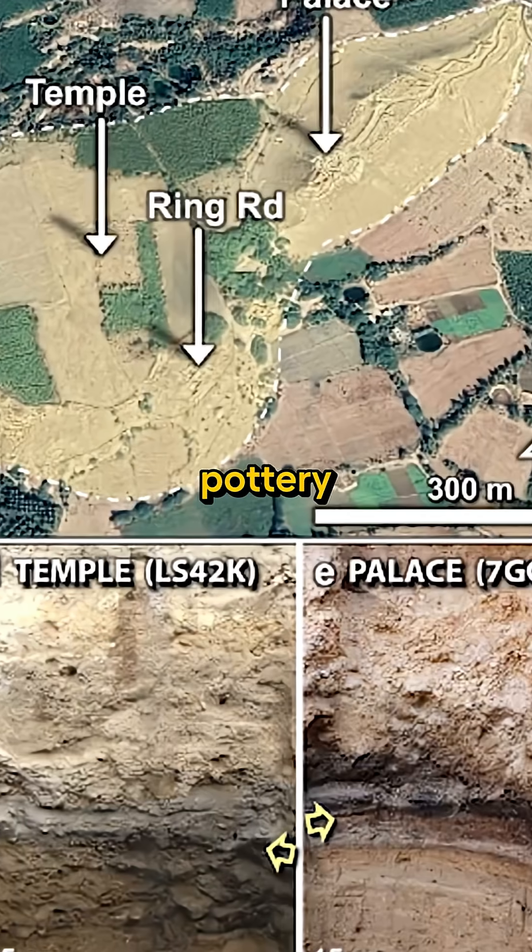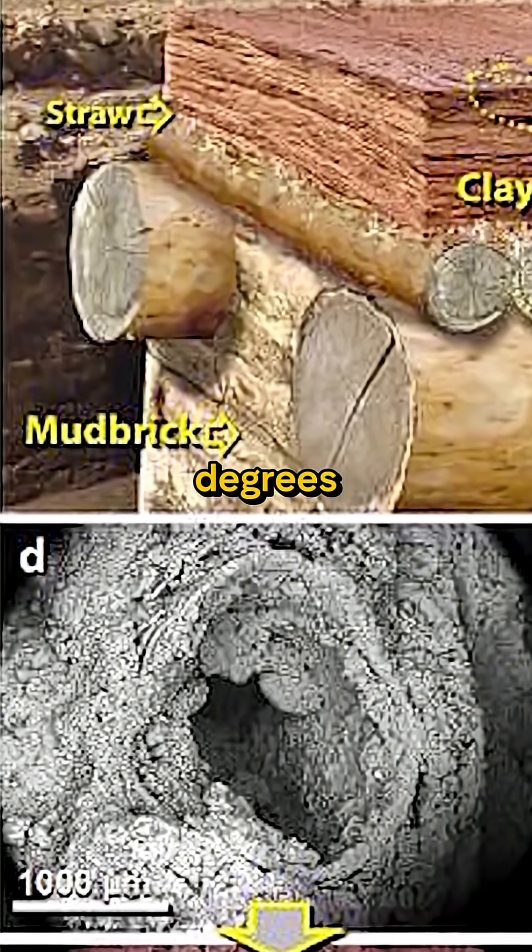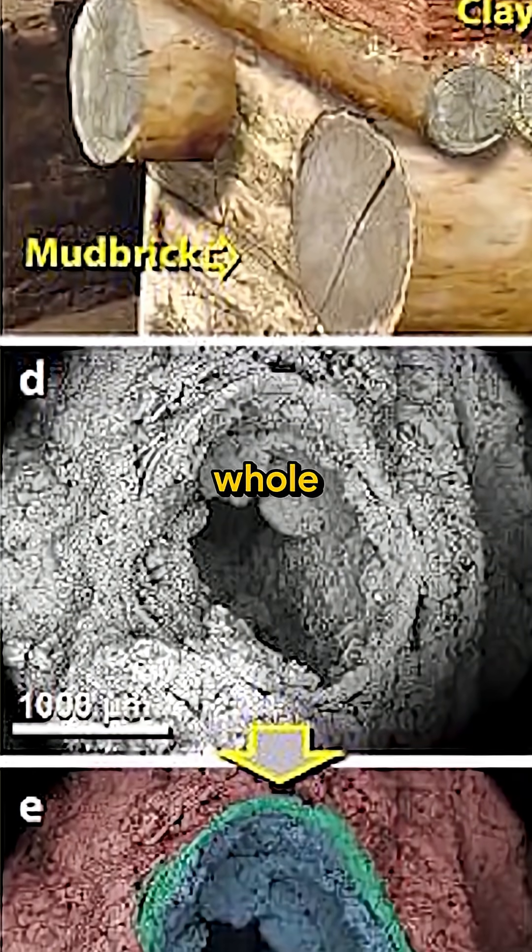We have frequent vitrified pottery, bricks, and plaster with evidence of temperatures in excess of 4,000 degrees Fahrenheit — in some cases more than 8,000 — and that's a whole other story.